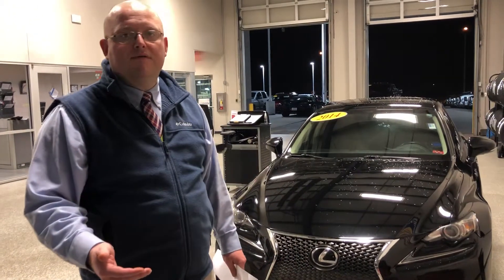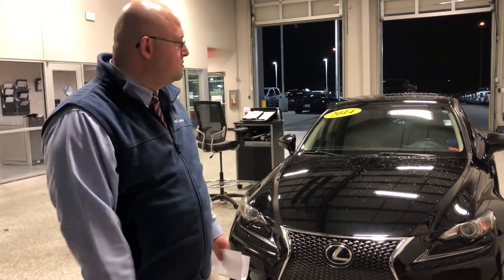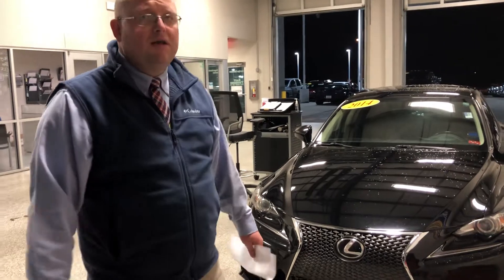Hey Lauren, this is Jonathan Gibson, I'm one of the managers here at East Tennessee Dodge. Just wanted to thank you for your recent inquiry here with us on the 2014 Lexus. Just wanted to do a quick walk-around video for you here and touch on some stuff. The car looks pretty good overall.